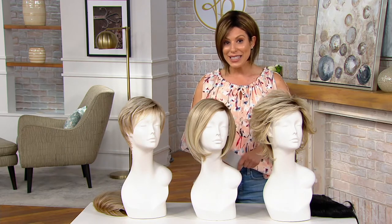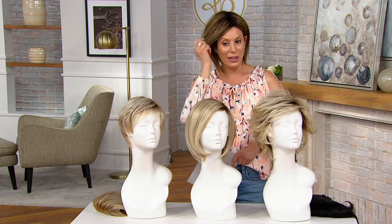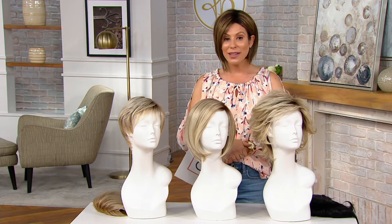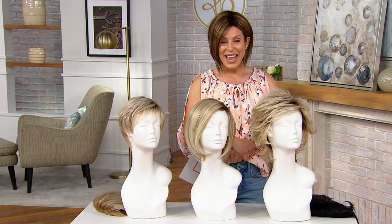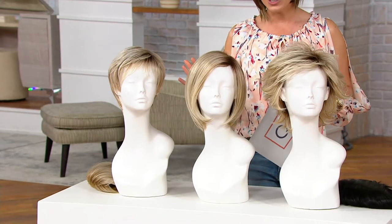These are wigs that can be heat styled. I teased my wig and gave it a little trim and also put some hairspray in it. These wigs allow you to have an absolutely no-commitment switch up or confidence booster. We have three brand new exclusive styles for you from Toni herself, and more shades than we've ever been able to show you before.